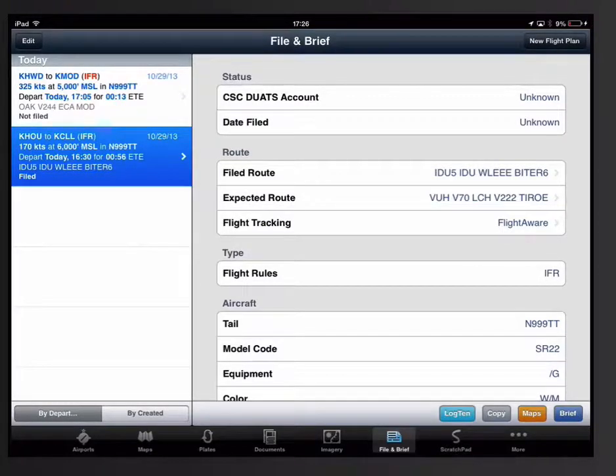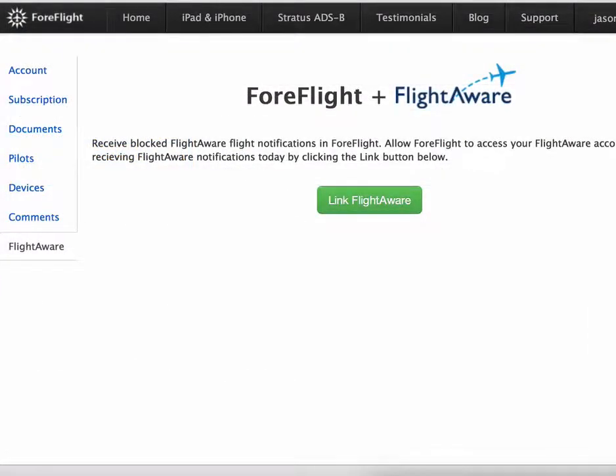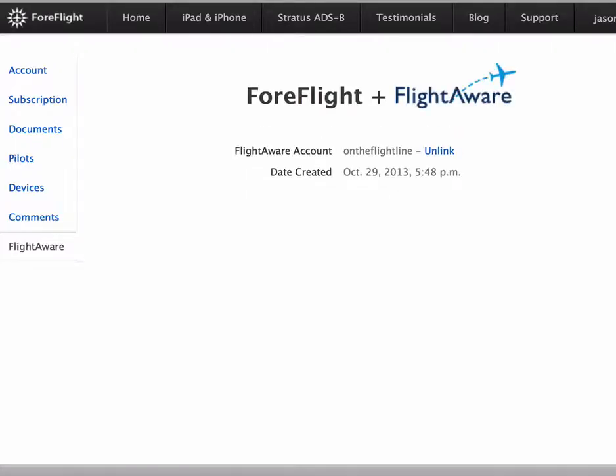Additionally, ForeFlight has expanded the flight alert capability for blocked tail numbers by partnering with FlightAware. If you have both a ForeFlight Pro and FlightAware service, you can easily link the accounts within ForeFlight Mobile to manage alerts and flight tracking even if the tail number is blocked.